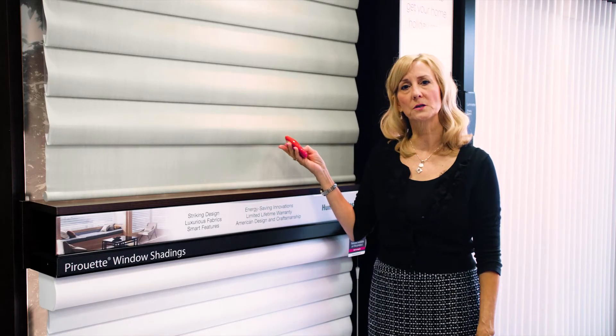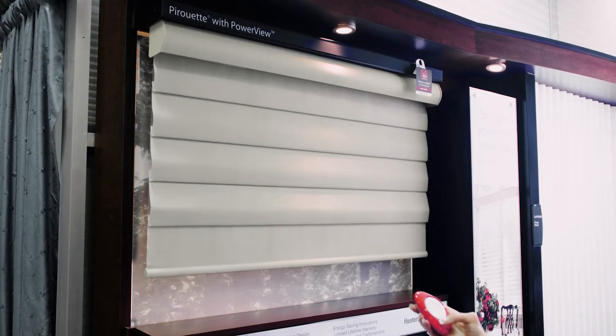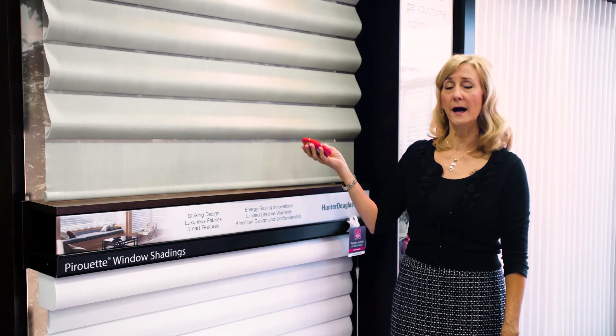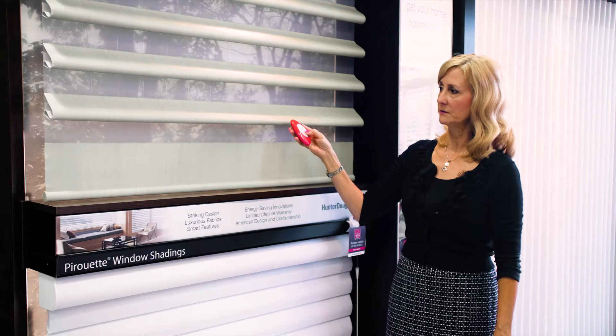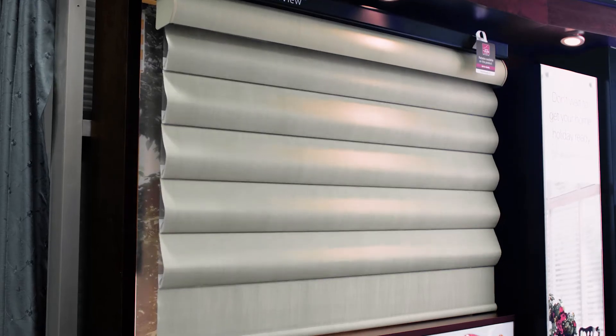When they're in the closed position they look like a Roman shade. This one is a PowerView motorized shade and you can open the vein so you can see out. There's a sheer behind it so it gives it a soft look, and again you can close it for total privacy at night.